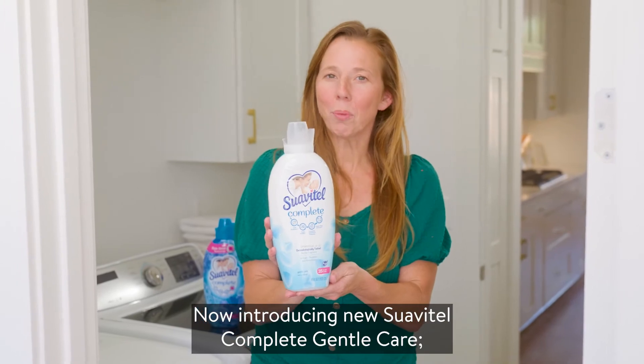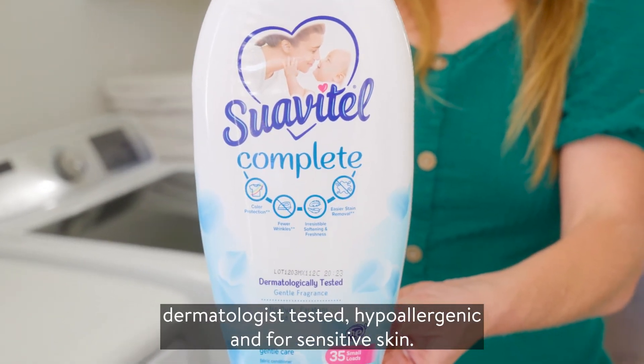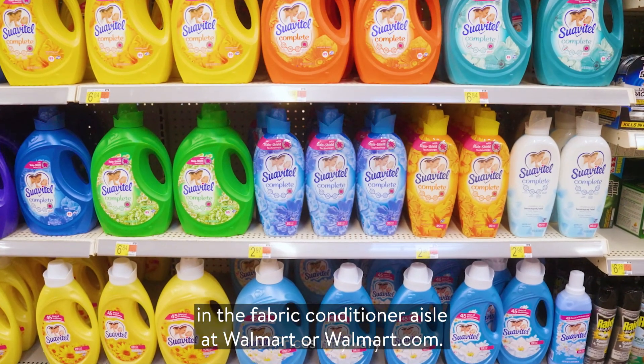Now introducing new Suavitel Complete Gentle Care. Dermatologist-tested, hypoallergenic, and formulated for sensitive skin. Find Suavitel Complete today in the fabric conditioner aisle at Walmart or Walmart.com.